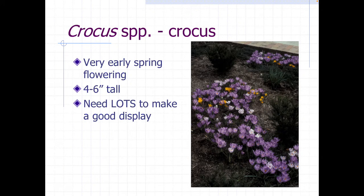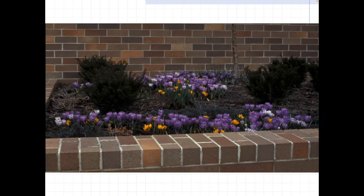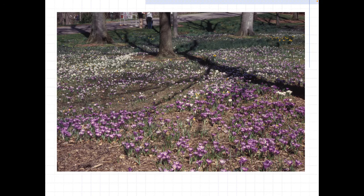Crocuses are very early flowering — probably the earliest of the major bulbs to flower. You do need a lot of them. Chipmunks love them and will remove and eat several of them, so if you have hundreds and hundreds and chipmunks remove a few, you're not going to notice it. But if you plant lots of them together like this, you do get a very nice display.